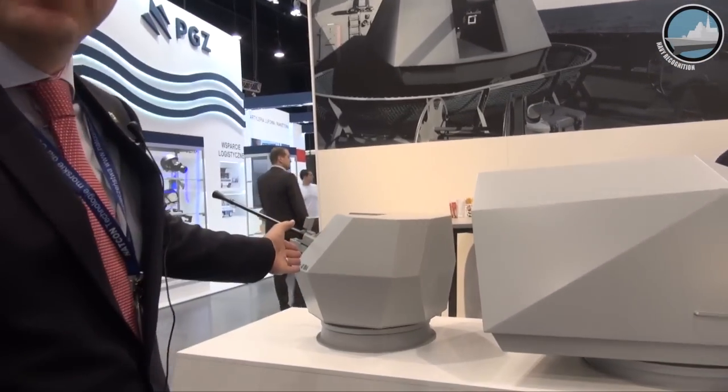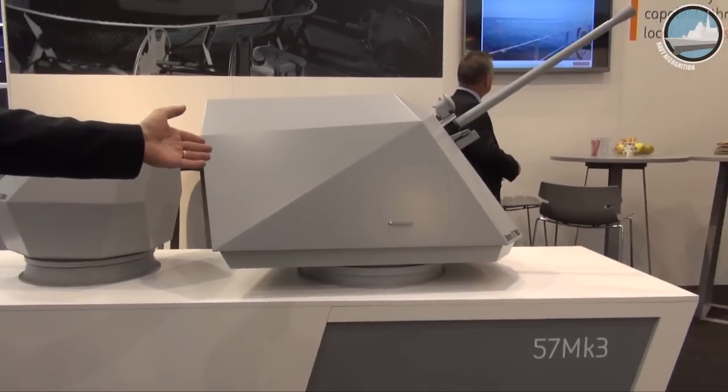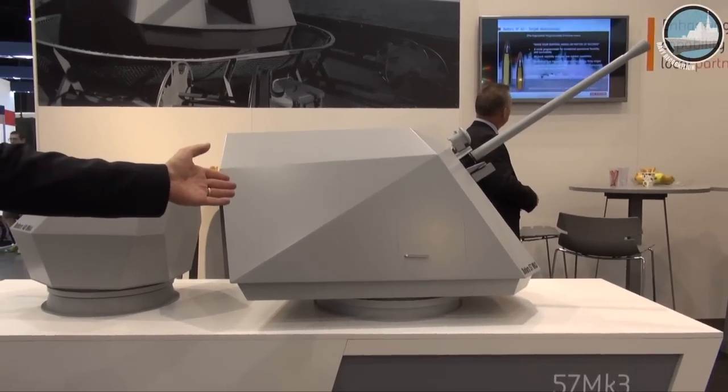This is the 40mm Mark IV naval gun system from Bofors, and this is the 57mm Mark III Bofors naval gun system. Here in Poland, we are offering both of these to the Polish Navy, and in combination we also offer quite an extensive package of industrial participation and local industry participation to strengthen our offer for Poland and the Polish Navy.